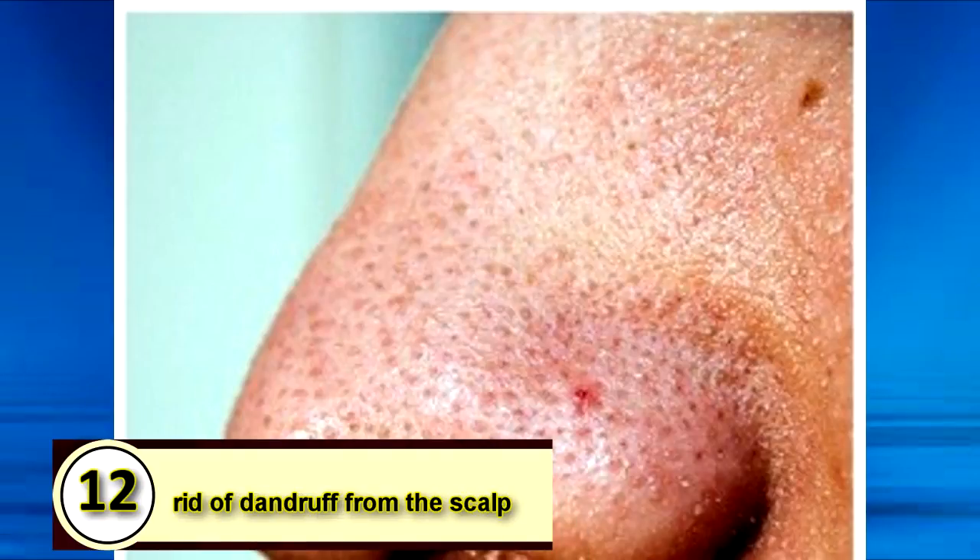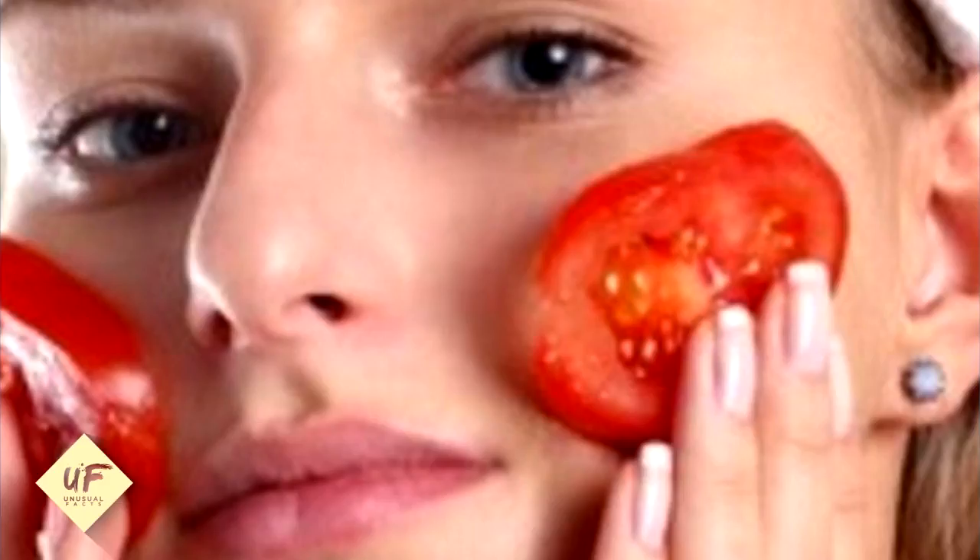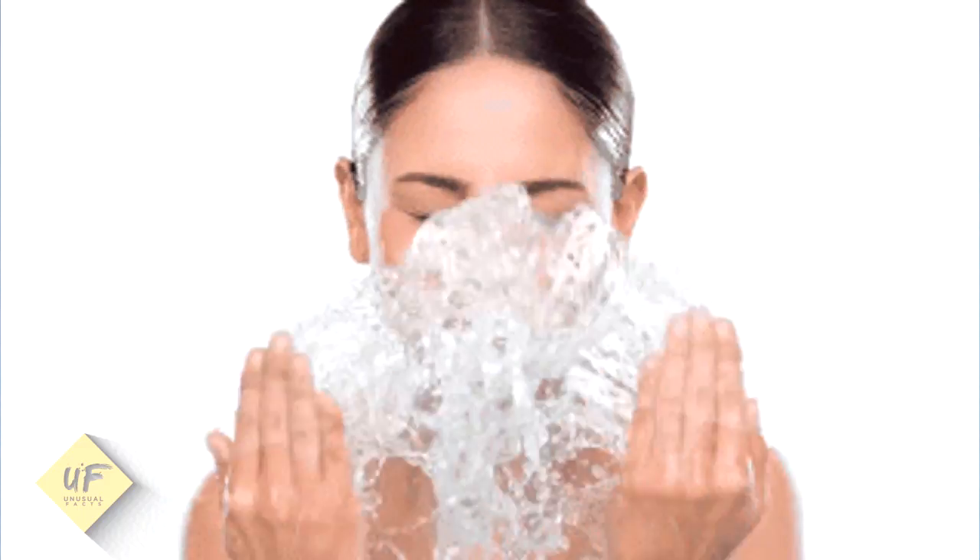Unusual fact number 12: tomato juice helps in getting rid of ugly blackheads. All you need to do is cut tomatoes into slices and press them over the blackheads for a few minutes. Wash your face with water and apply a moisturizer afterward.